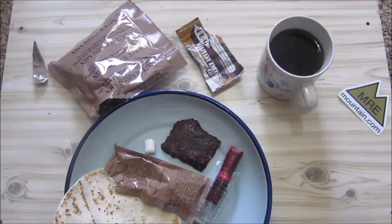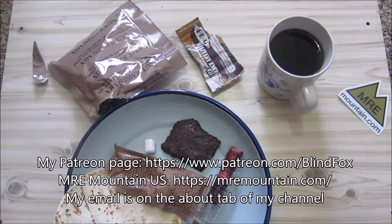Thanks for watching. Please support the channel, please subscribe, and please go and donate on patreon.com. See you at my next ration review — and if you're going to miss out, please leave. Bye-bye.